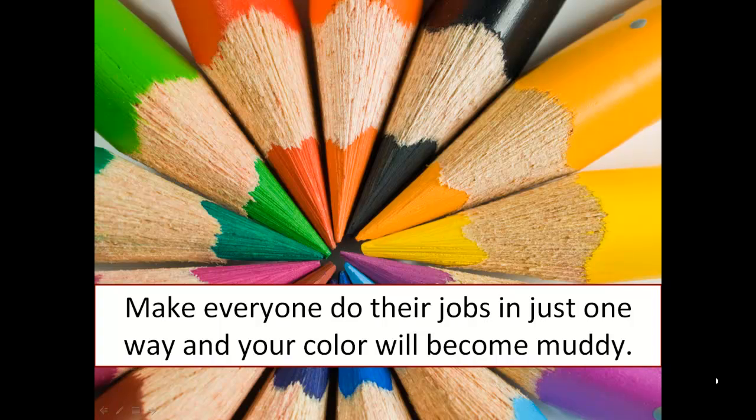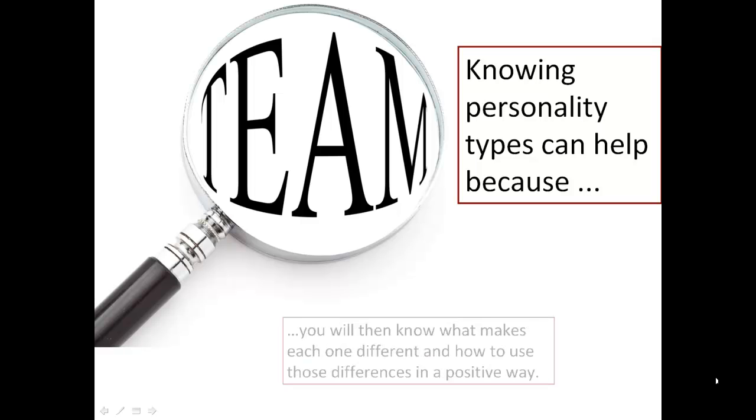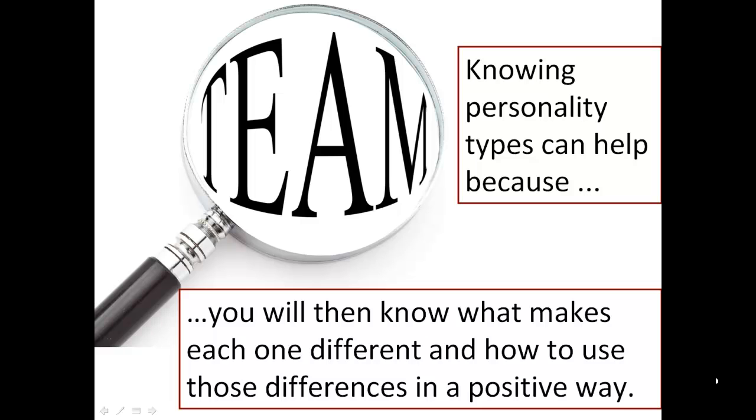Make everyone do their jobs in just one way and your color will become muddy. Knowing personality types can help, because you will then know what makes each one different and how to use those differences in a positive way.